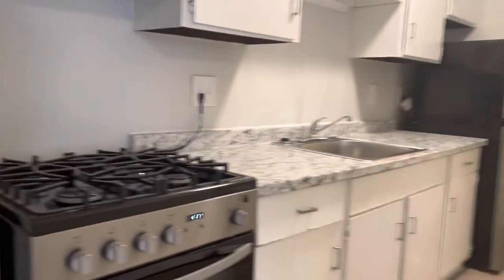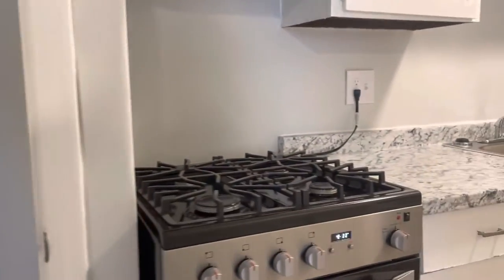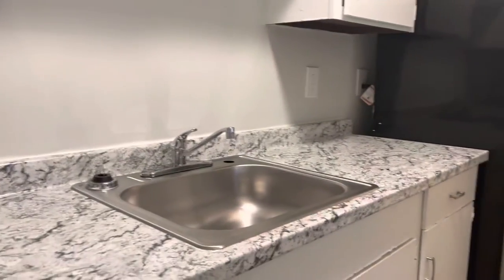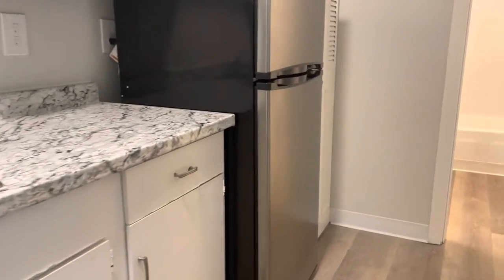Kitchen area here. Pantry closet. Stove. Brand new marble countertops. Refrigerator.